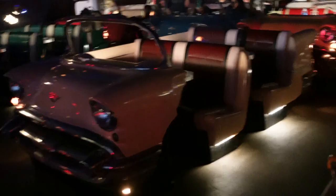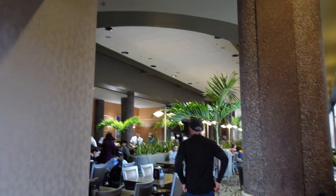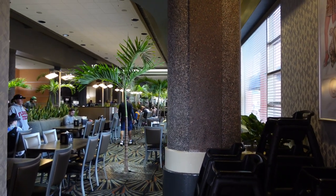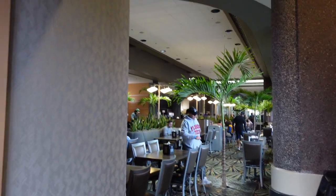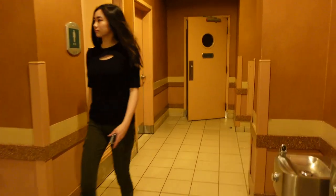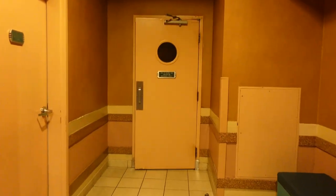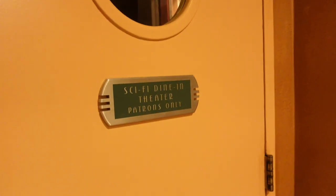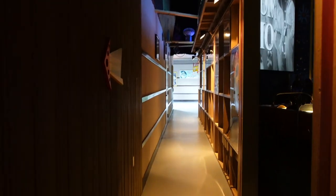Something pretty strange about the restrooms at Sci-Fi is that they're shared with ABC Commissary. You go through a door and you're back at Sci-Fi — it says 'Sci-Fi Drive-In Theater patrons only.' I like it though — it feels like a movie set. But yeah, those are the restrooms — interesting!